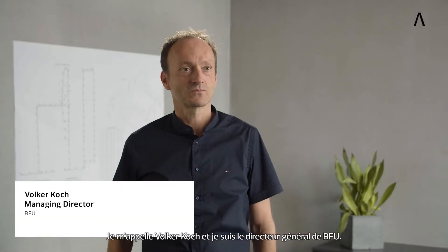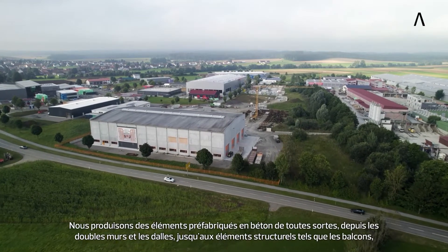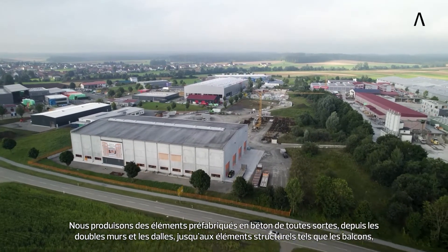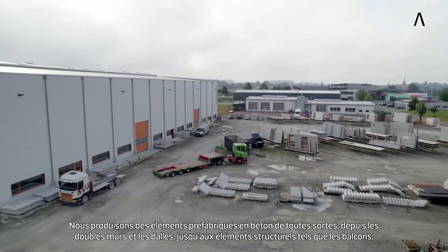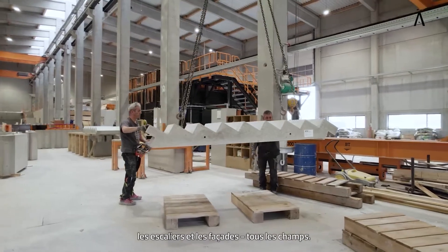My name is Volker Koch and I am the Managing Director at BFU. We produce precast concrete parts of all kinds, from double walls and slabs to structural elements such as balconies, stairs and facades — the whole spectrum.